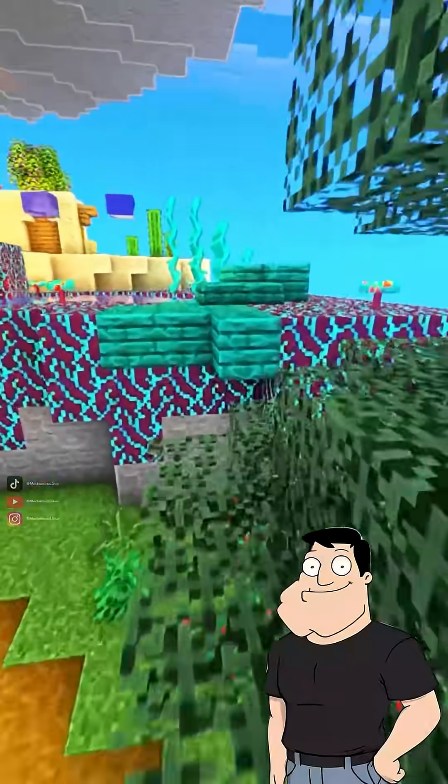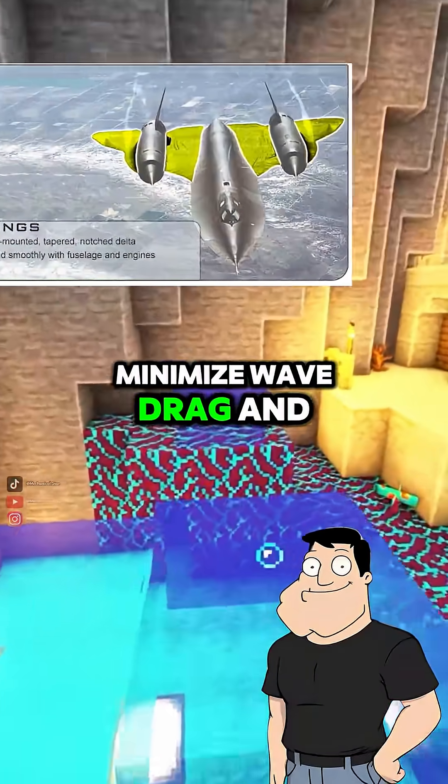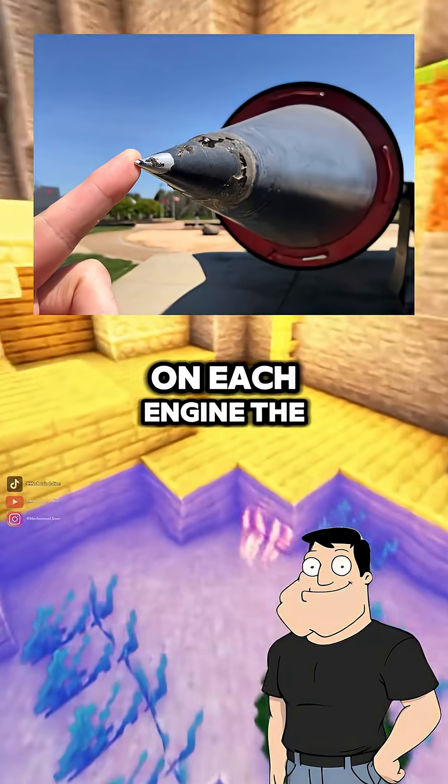So what made its shape so special? Its fuselage was long and needle-like to minimize wave drag, and the wings were delta-shaped to stay stable at high speeds. But the magic was in the inlet spike on each engine.